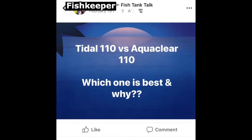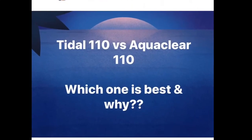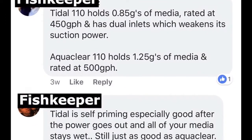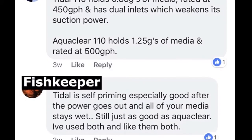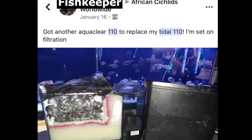I did some research and started looking into these new Tidal filters. Let's take a look at some Facebook posts. Tidal 110 versus the AquaClear 110 — which is best and why? The Tidal 110 holds 0.85 gallons of media, rated at 450 gallons per hour. The AquaClear 110 holds 1.25 gallons of media, rated at 500 gallons per hour. The Tidal is self-priming.